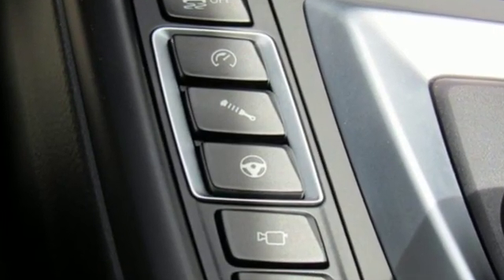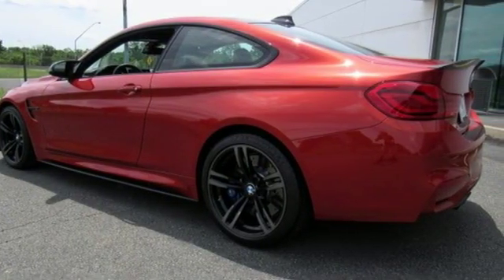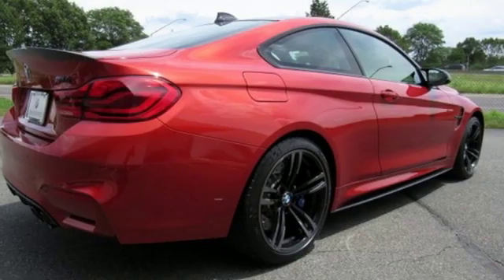Twin-turbo i6 engine. Automatic with driver control suspension management. Manual transmission. Forged aluminum wheels. Integrated navigation system with voice activation.